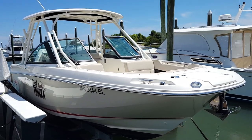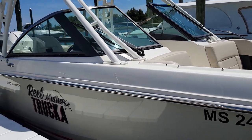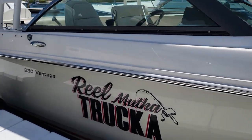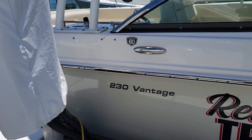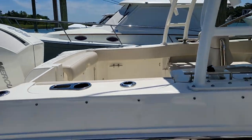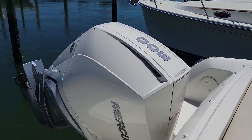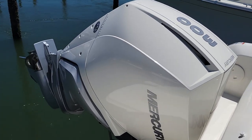Hey, good afternoon. This is Andy Farmer of MarineMax Wrightsville Beach. We're doing a video walkthrough on this 23 Vantage. It's got a tan hull color, a hard top with full enclosure, and stepping on board, you'll notice a 300 horsepower Mercury Verado.